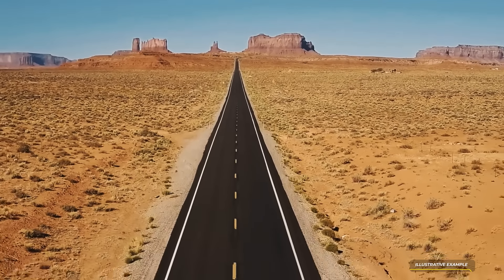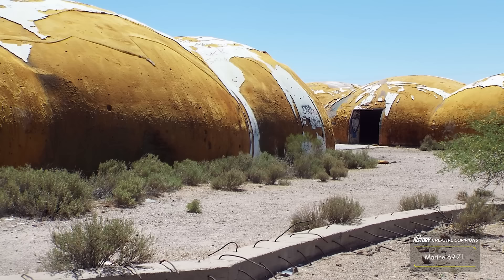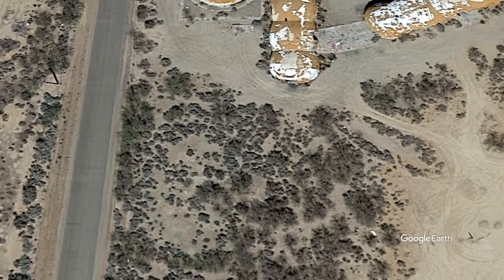If you take a trip south of Casa Grande, down Thornton Road, you'll eventually spot a series of incredibly bizarre structures rising from the desert sands of Arizona. These abandoned domes, more reminiscent of the designs of a UFO and other buildings from sci-fi media than typical manufacturing plants, are certainly one of the most puzzling sights in the entire state.